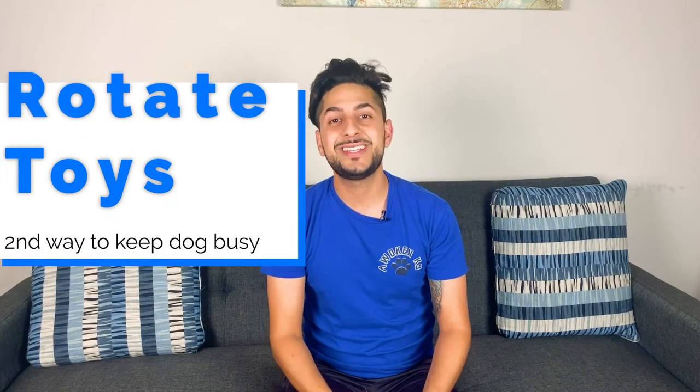The second way to keep your dog busy and entertained is rotating toys. If your dog has access to all his toys whenever he wants, he'll gradually lose interest no matter how many are laying around. Pick up your dog's toys and only allow access to one toy at a time. Whenever your dog loses interest in that toy, swap it out for another one. Your dog will get excited for that "new" toy even though it's really old, because it's no longer a commodity.